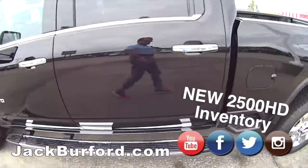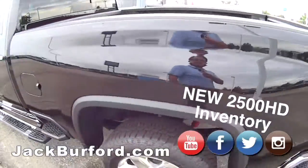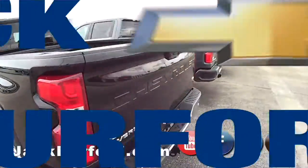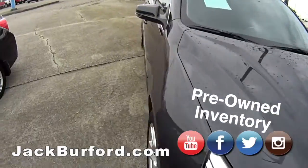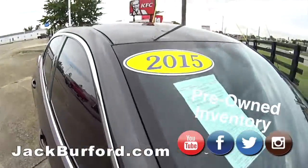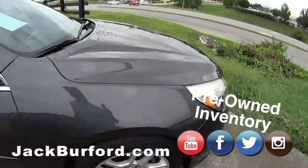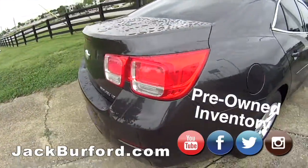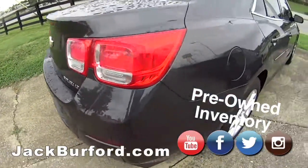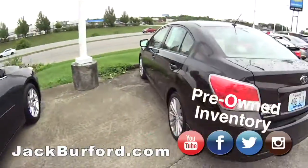We've got them here now, right now, at Jack Burford Chevrolet. Let's see what else we've got on the lot. Now we're looking at our pre-owned inventory. We have a 2015 — I think this is a Malibu, yes it is — LT. Nice, very nice.